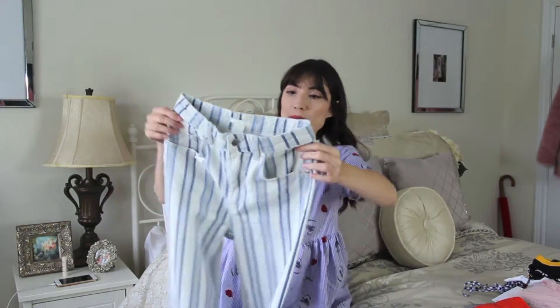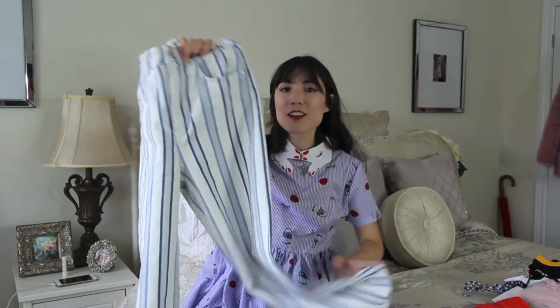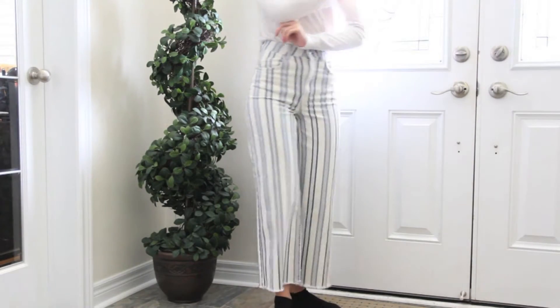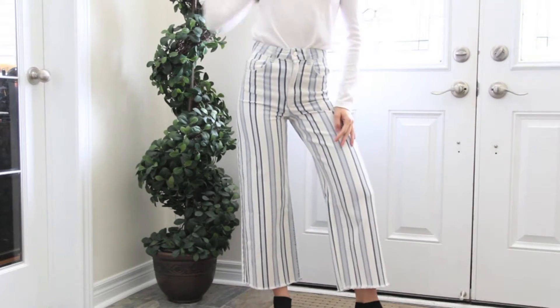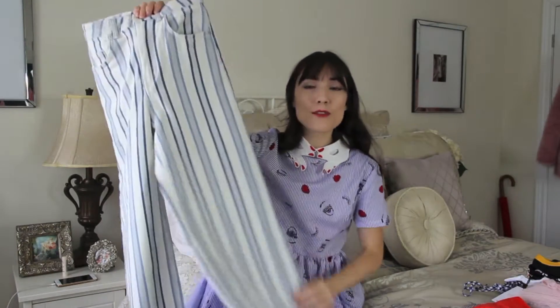Moving on — I went to H&M, they were also having a sale. I only got two things. One is a pair of striped culotte-style white pants. I love these colors, striped pants are so in right now, and I'm happy I found these for about $20. They fit perfectly and are going to be really fun for the end of summer as well as transitioning into fall with a chunky sweater.